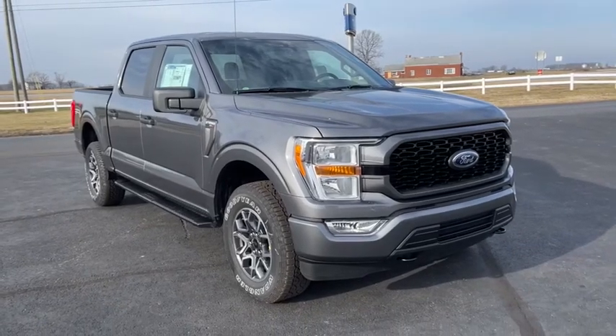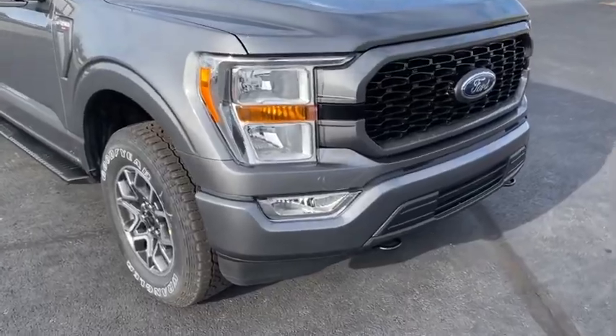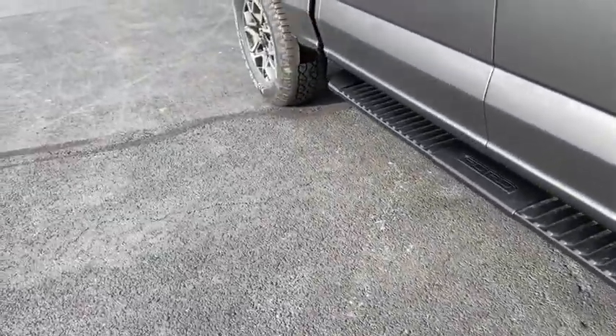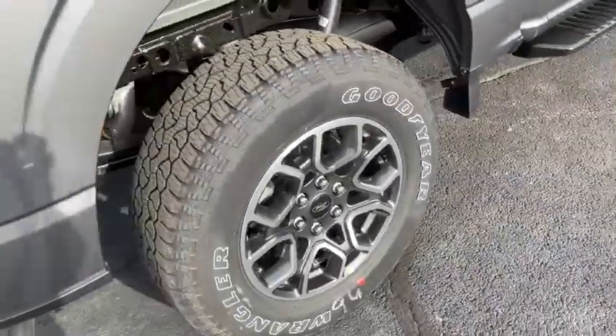We are pleased to show you 2021 Ford F-150. A Ford F-150 knows how to handle any situation. It's built to follow orders. No whining. Here are some of this vehicle's great options.